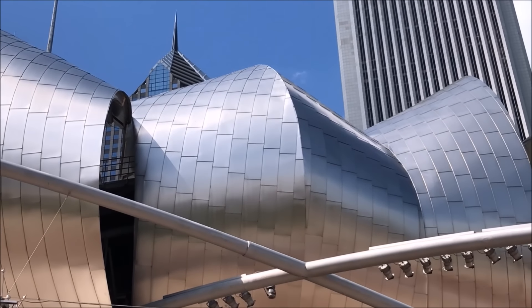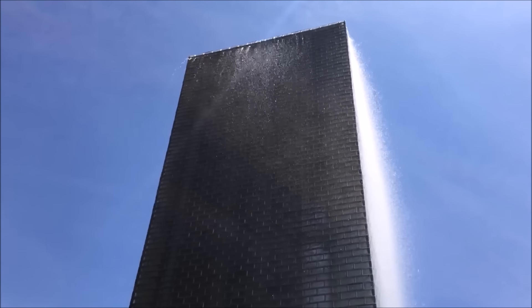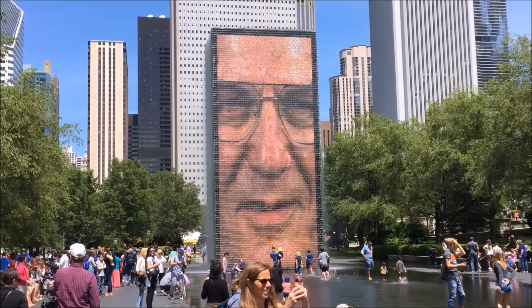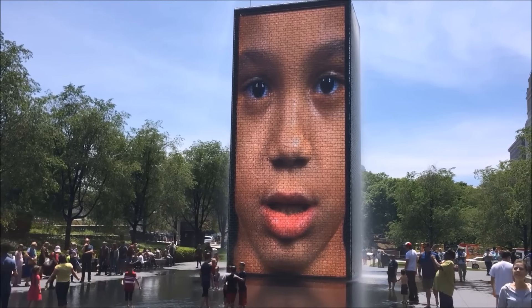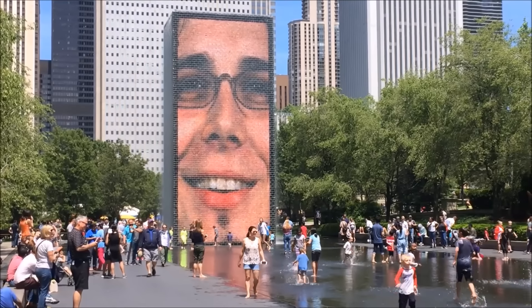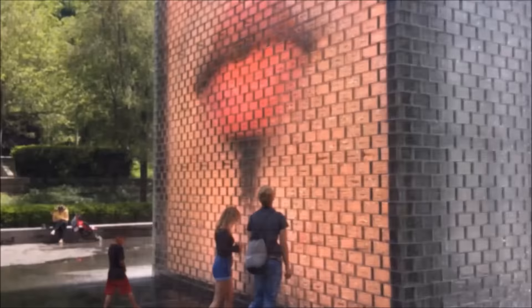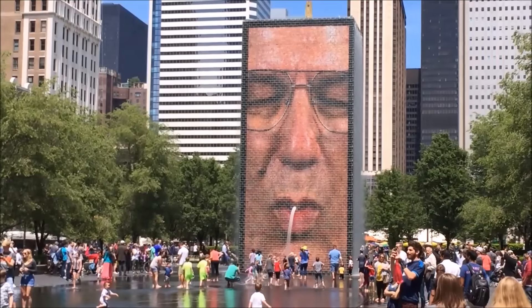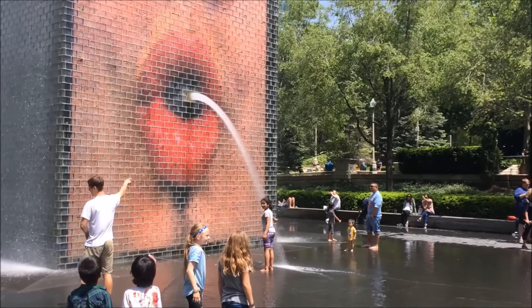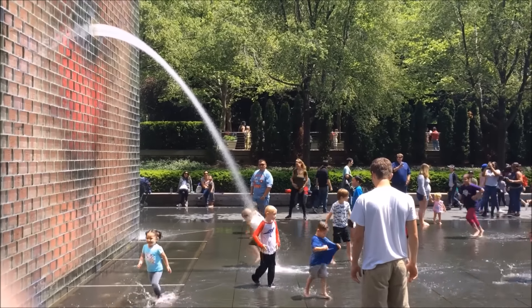I really like going down there to see concerts. And just next to the Bean you have the Crown Fountain — it's a very unique experience. You've got those two fountains facing each other with faces that are constantly changing. On hot summer days people love to come down and cool off. You have enormous faces of local citizens who volunteered to have their faces filmed, and the water comes from people's mouths almost like they're spitting onto the crowd.